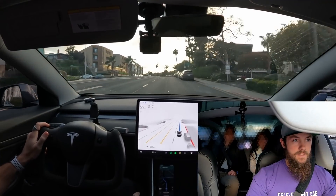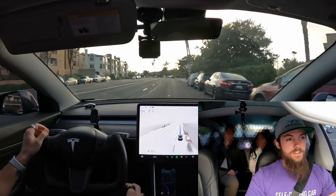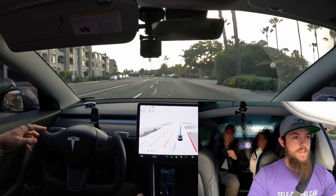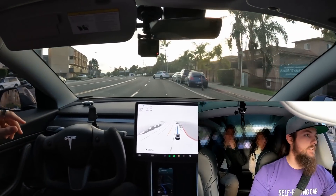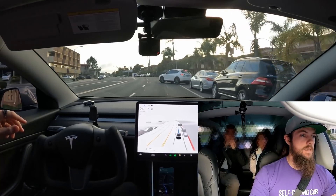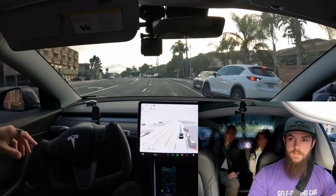Has it been going pretty good, or does it have issues? Lots of issues. But it's been interesting to watch it progress. Right here, for example, it's slowing down because it sees this vehicle. I don't know if it's going to jump over to the next lane or just wait, because there's a car coming up to our left — so it's just waiting because it's trying to be safe.